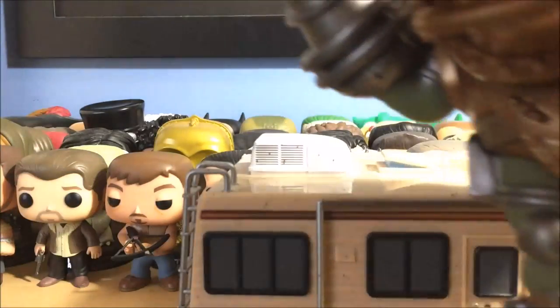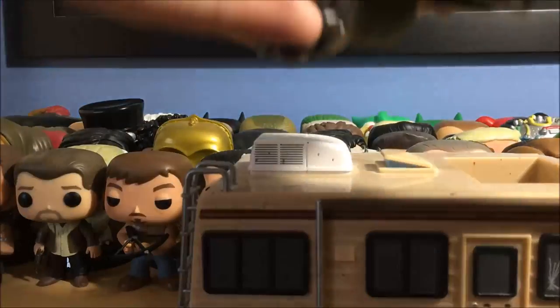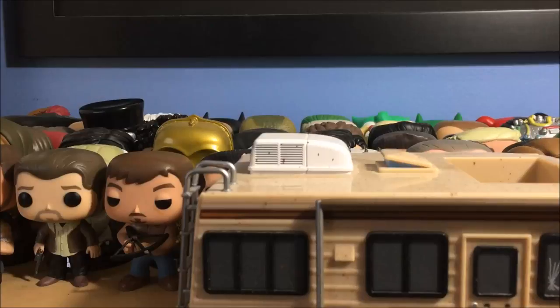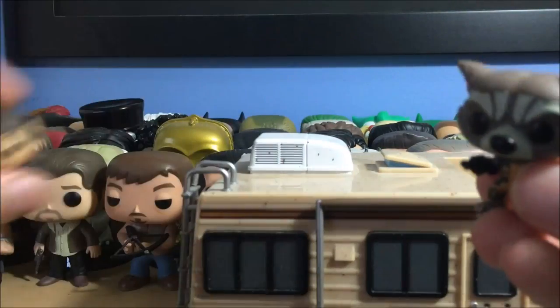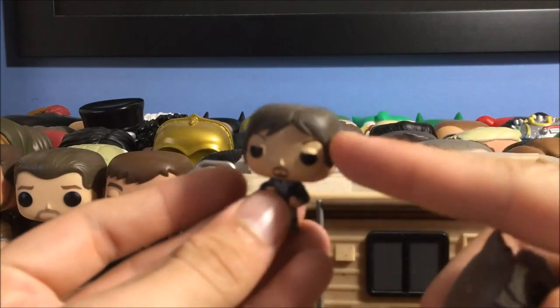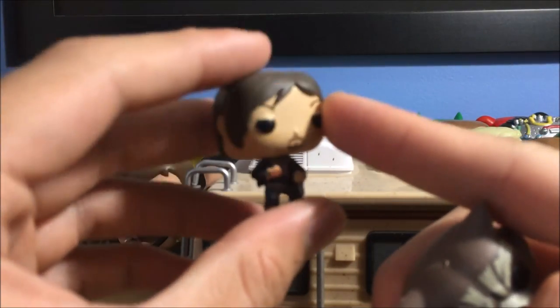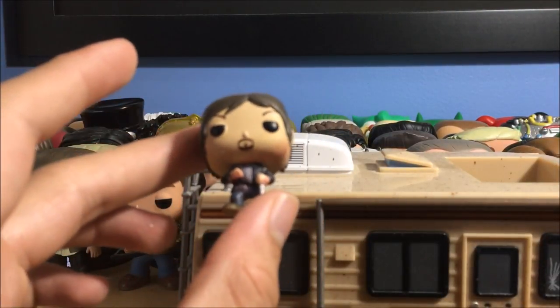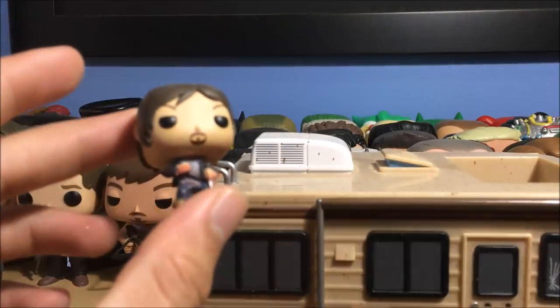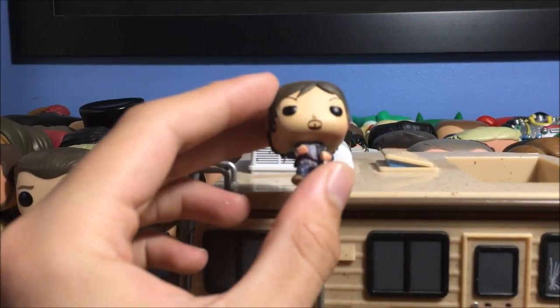Next up we have Big Daddy from Bioshock — I actually have an unboxing video for this that I did last year when I first got it. Pretty cool, Big Daddy from my favorite video game Bioshock. I also have a Little Sister; she's in there somewhere, we'll get to her. I have two tiny mini pops — I didn't intentionally buy these, they came in subscription boxes. This one came in the Horror Block by Nerd Block — it's Daryl from season four or five of The Walking Dead.